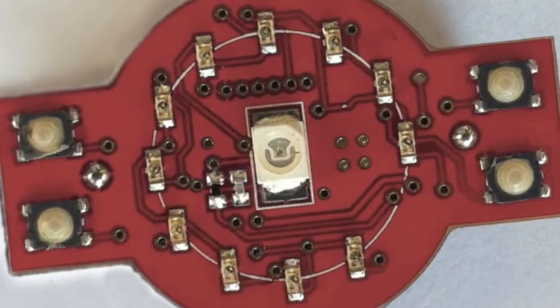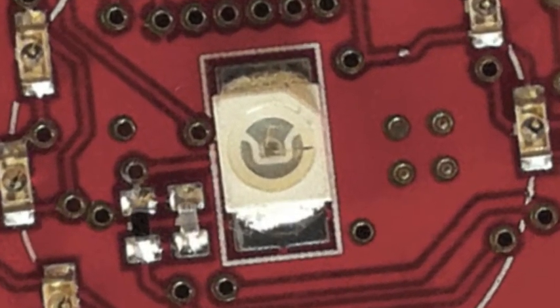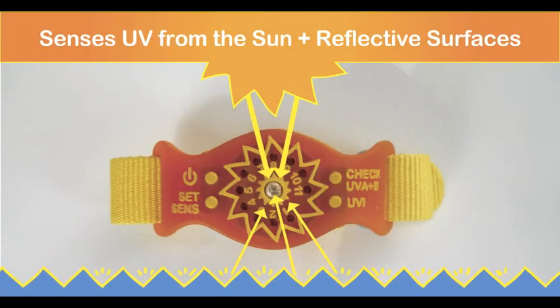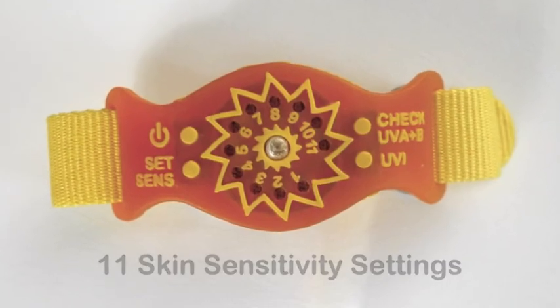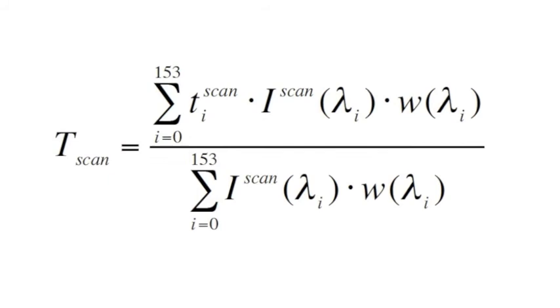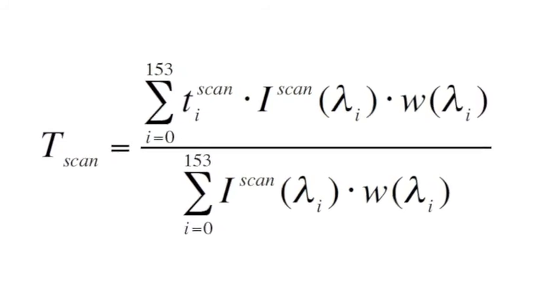A tiny gallium nitride sensor inside the SunFriend collects UVA and UVB radiation every few seconds from both the sun and reflecting surfaces as you wear it. Patent-pending technology, proprietary software, 11 personalized sensitivity settings, and an internationally recognized safe daily exposure algorithm provide you with the world's best activity monitor for safer sun time.